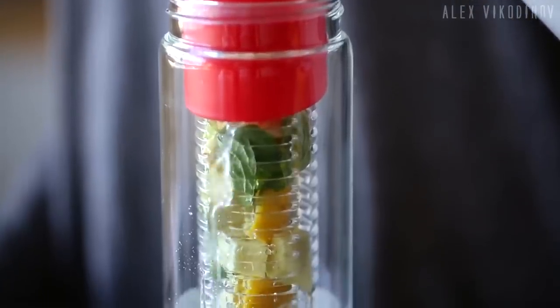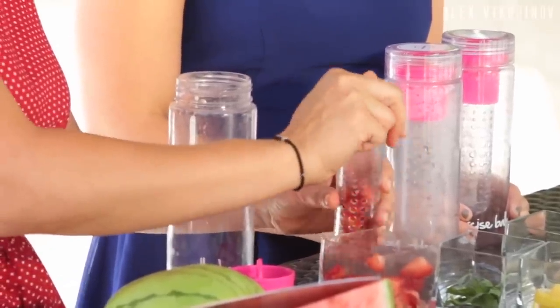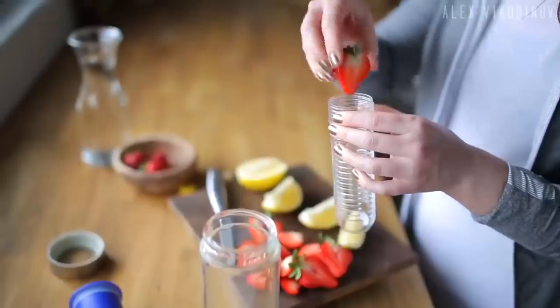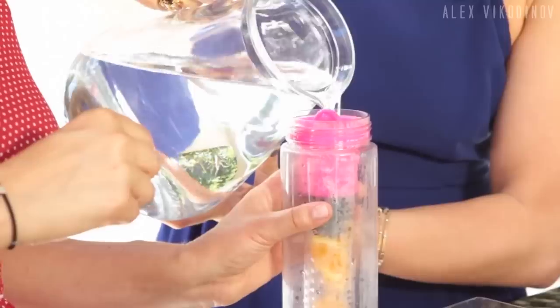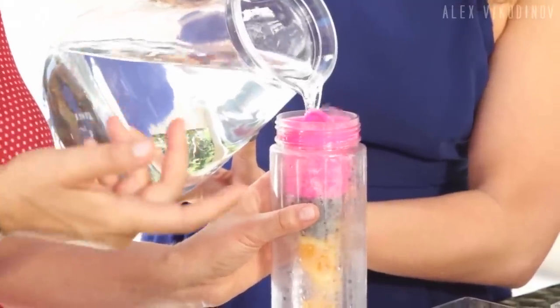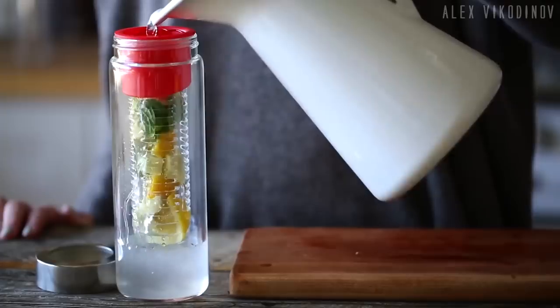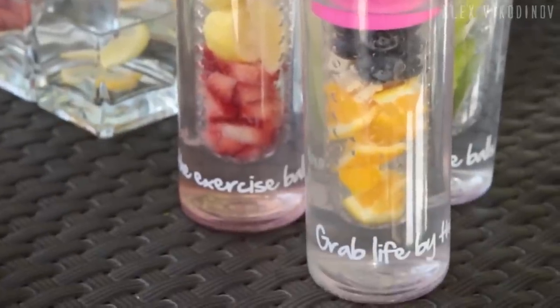This bottle will help you turn ordinary water into a tasty and healthy fruit drink. Take your favorite fruits and chop all of them into small cubes, then fill a small mesh container with them and pour water. After that, close the bottle cap tightly and shake it. That's all — enjoy the healthy fruit water. The bottle will be especially useful for students and children. Children don't like to drink ordinary water, but a fruit drink can attract their attention. This is an easy way to teach a child to drink healthy drinks.